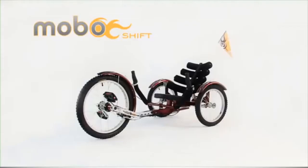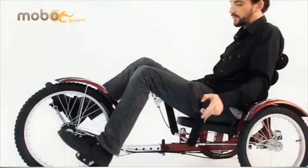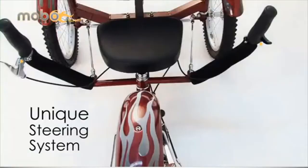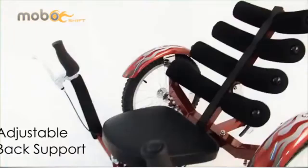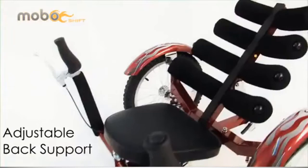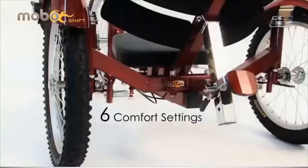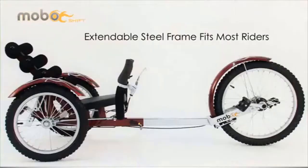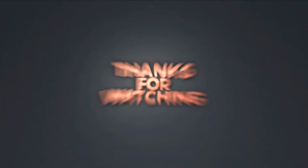Product number five: Mobo Shift 3-Wheel Recumbent Bicycle Trike. For more details, click the link in the description. Thanks for watching the video — please like this video and subscribe to our channel.